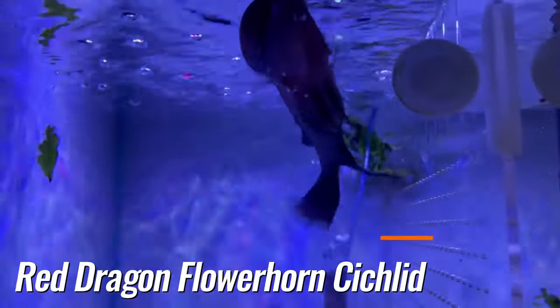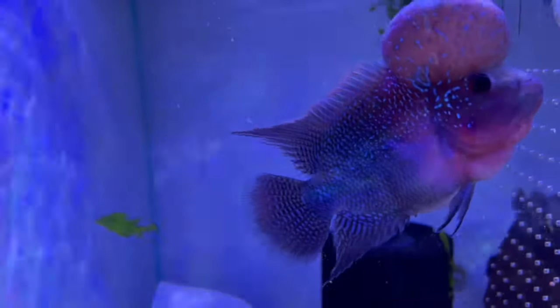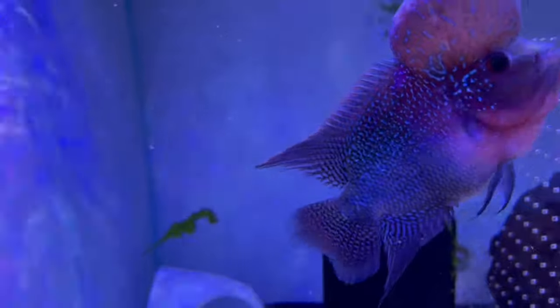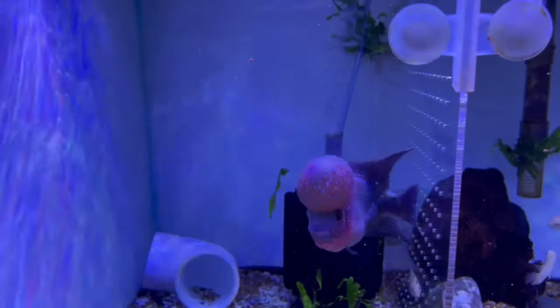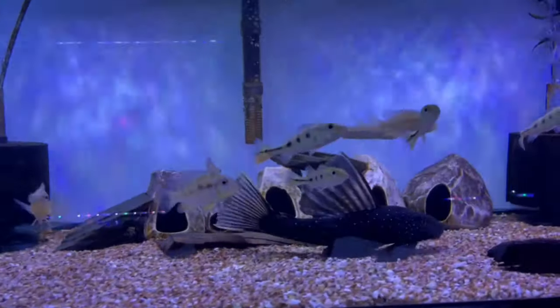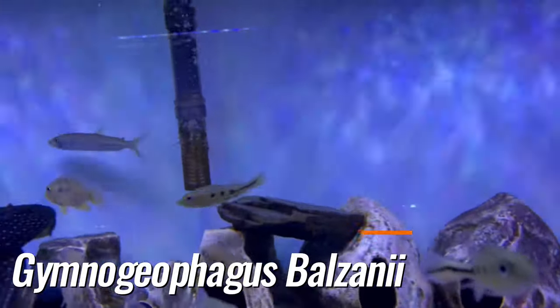Red dragon flower horn — flower horn's a cool fish if you plan on having a lot of central or South Americans mixed up, like African cichlids, or if you plan on keeping it by himself. This tank we have peacock bass, geophagus balsanis, and a tiger fish.